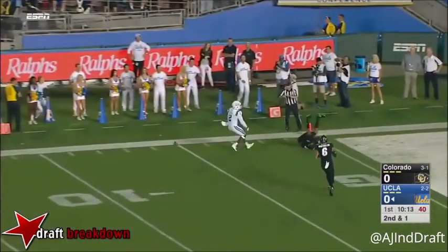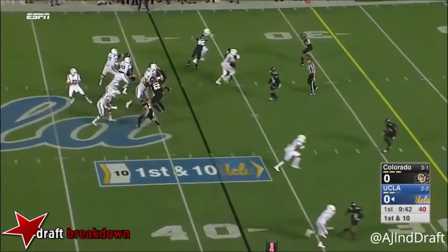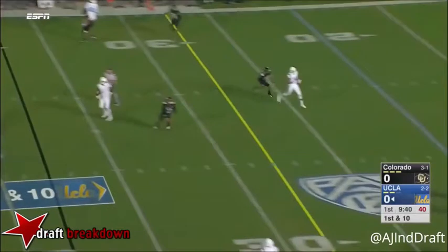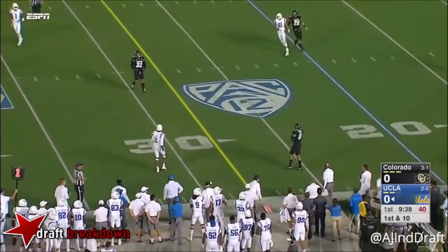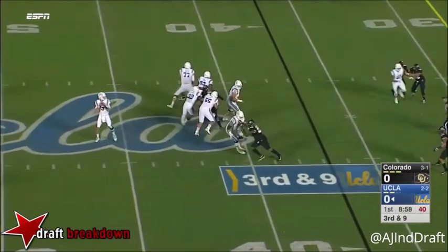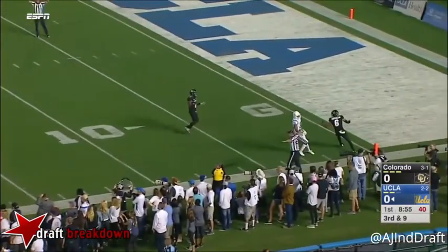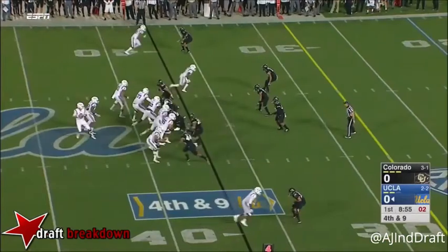He's a gunslinger at times and will take risks, and he has shown a pretty good ability to throw deep with touch, particularly down the middle of the field. Now there will be bouts of inaccuracy as we see right there, but from a footwork perspective and a cleanliness perspective, he's pretty smooth.